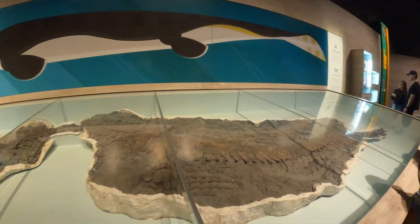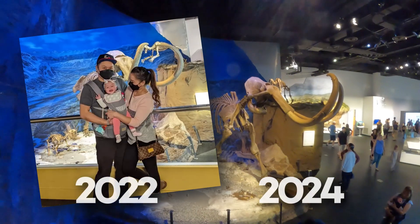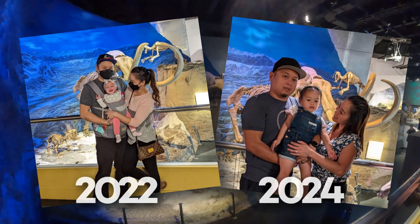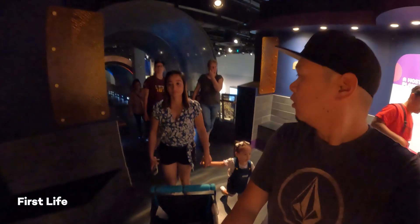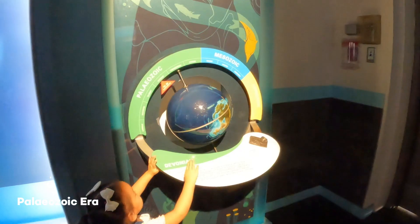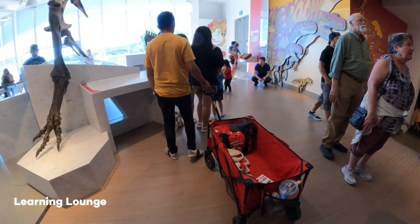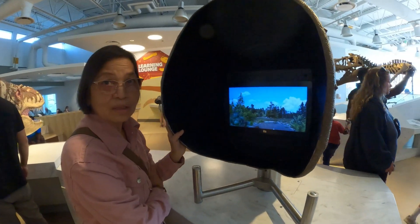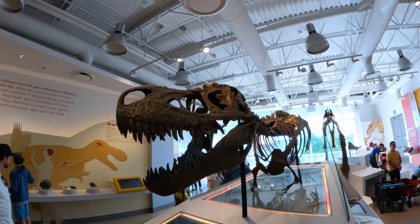This next section in front of the saber-toothed tiger and the woolly mammoth holds dear to our hearts because this is the first picture we got in front of a dinosaur or fossil with Naisha. I like some of the interactive exhibits, some not so much. I was drawn more towards the sea creatures myself. What I like the most about the Royal Tyrrell is that they have a learning lounge — it's really cool and everything is so interactive, and kids can basically not be scared of dinosaurs and still understand what they're all about.